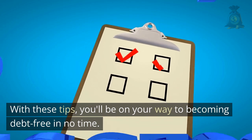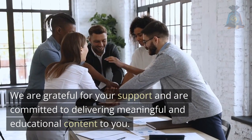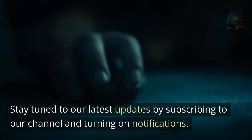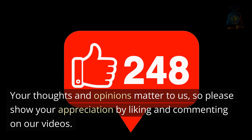With these tips, you'll be on your way to becoming debt-free in no time. Thank you for watching. We are grateful for your support and are committed to delivering meaningful and educational content to you. Stay tuned to our latest updates by subscribing to our channel and turning on notifications. Your thoughts and opinions matter to us, so please show your appreciation by liking and commenting on our videos.